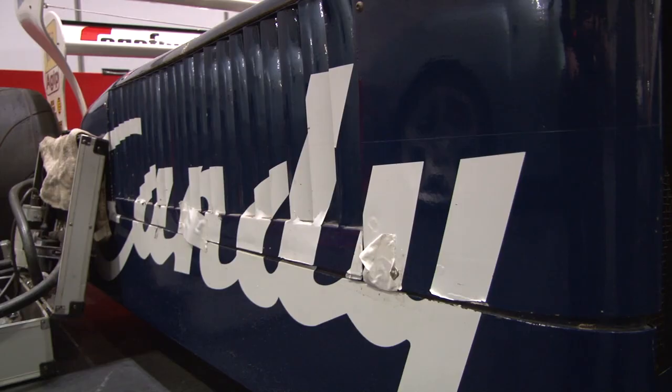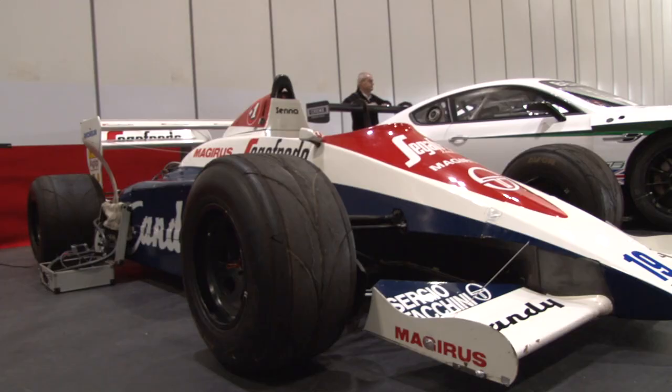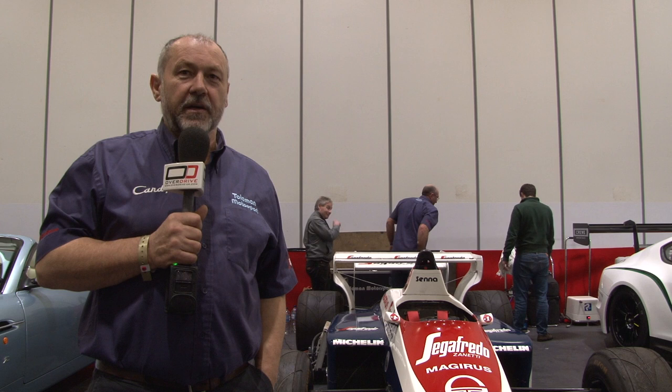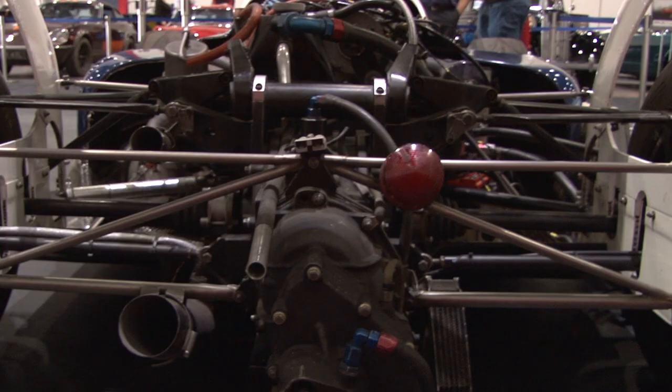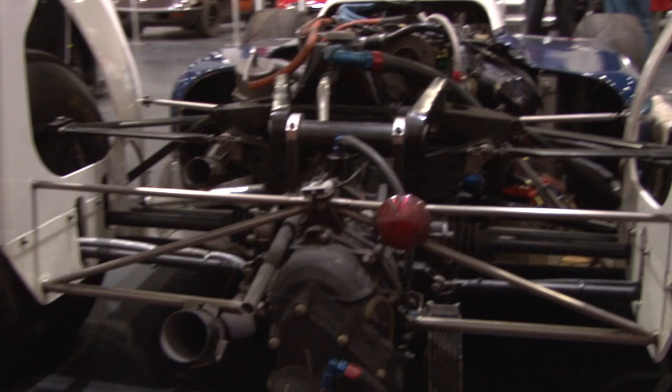I bought it at auction. I sort of knew it could have been Senna's car — there are lots of bits on the car with Senna's name on it. Pat Symonds had a look and said it's one of the cars that Senna drove, and we got photos of him in the car. We had to completely redo everything — engine rebuild, gearbox, all the suspension, new bushes, everything. It took us about three to four years, and now we get invited all over the world.